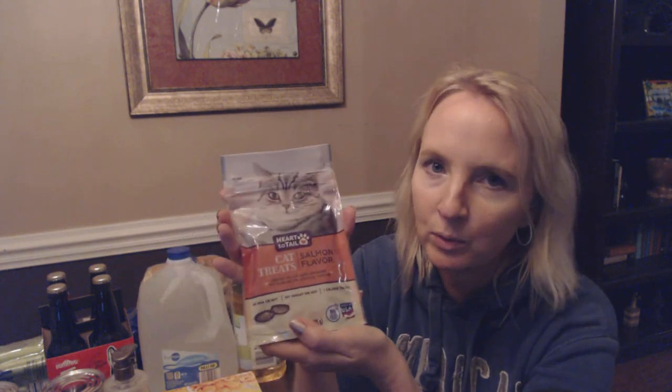Center filled with crunchy texture, helps control tartar. These are the salmon flavor — they have chicken, salmon, and tuna. It's a little three-ounce bag, and I think these were a dollar or $1.09. This bag will last a couple of weeks. I was almost out and happened to go down that aisle, so I just went ahead and grabbed it.